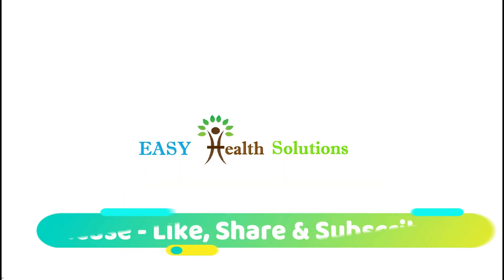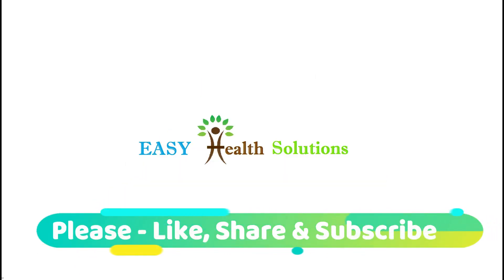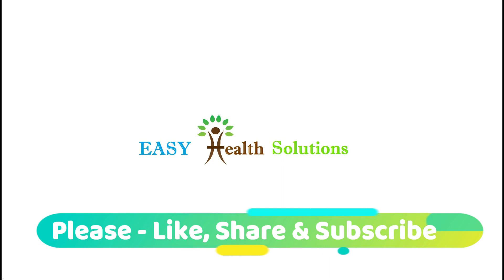In case you develop some serious side effects after taking Premolut N tablet, please consult with your doctor as soon as possible. That is all about Premolut N tablet. Please like this video, share this video, and subscribe to this channel.